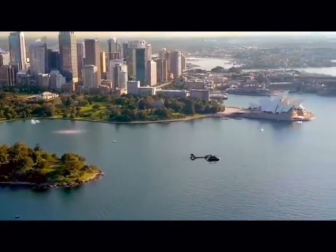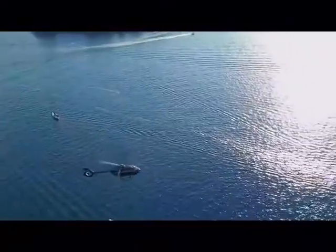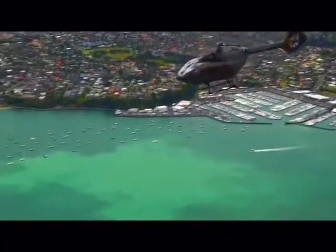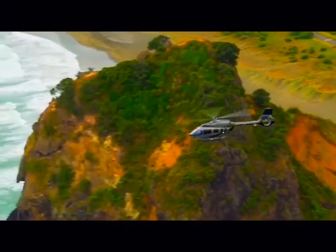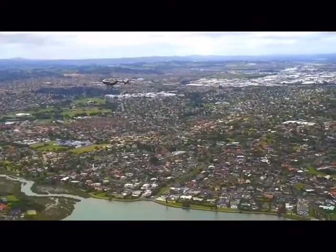It can reach a maximum speed of 268 km an hour and has a flight range of 680 km. This helicopter can carry up to nine passengers with two crew members. In addition, it's widely used for passenger transportation, emergency services, search and rescue, and utilities. The cost of this helicopter is $5.5 million.